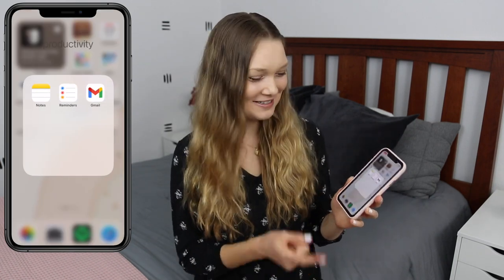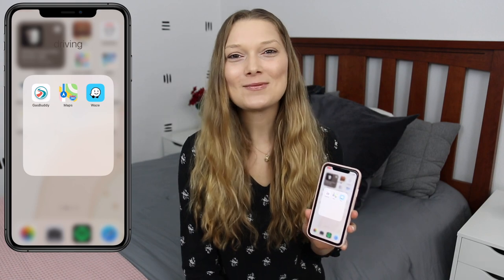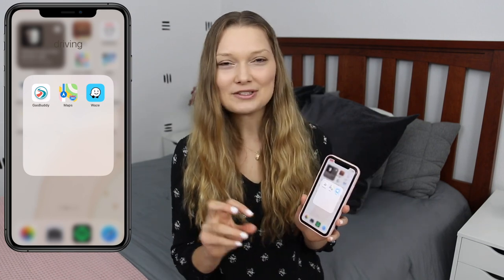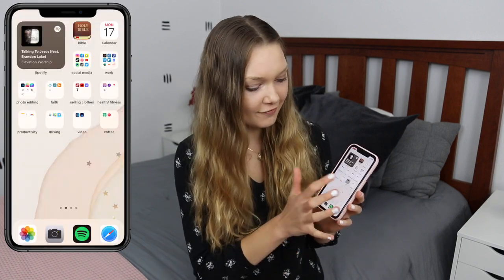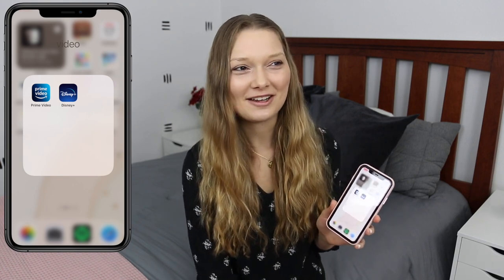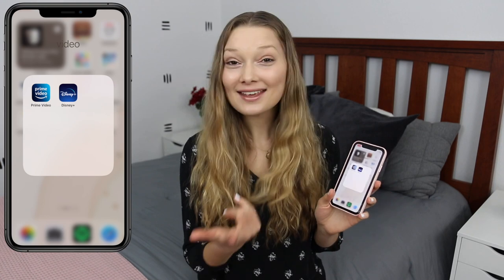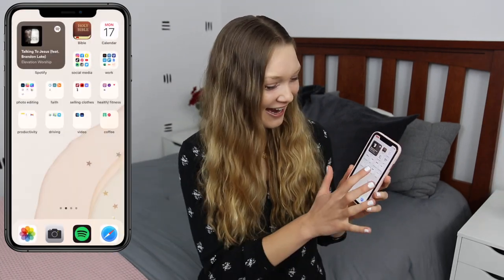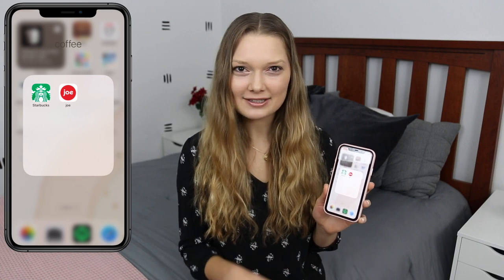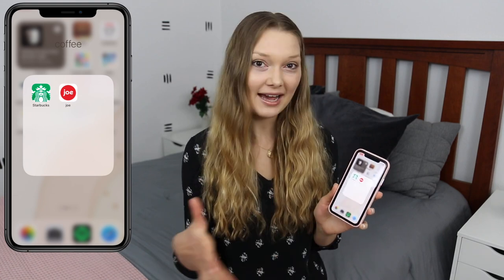Then we have Productivity — kind of random apps: Notes, Reminders, Mail, and driving apps. We have GasBuddy to check which nearby stations have the cheapest gas prices, Google Maps, and Waze, which I use the most because they usually have the most accurate routes with traffic. For video we have Prime Video and Disney Plus, though I really don't use these much on my phone — I'll usually use my laptop. And then Coffee — the Starbucks app and the Joe app that a lot of coffee shops in the Seattle area use, with discounts and online ordering.